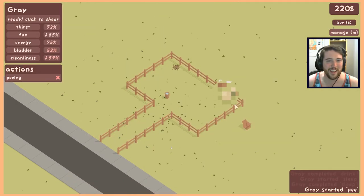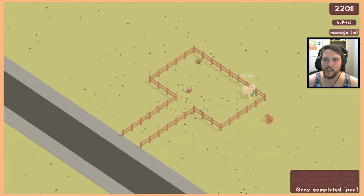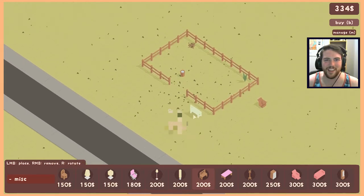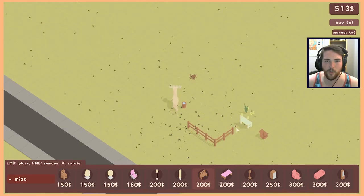It blurs him out when he's taking a pee. I wonder where he poops — we didn't give him a poop plant. Gotta respect that privacy. It blurs him out when he goes in the sprinkler to clean himself as well. It's not like he gets more nude in that time. I'm starting over though.